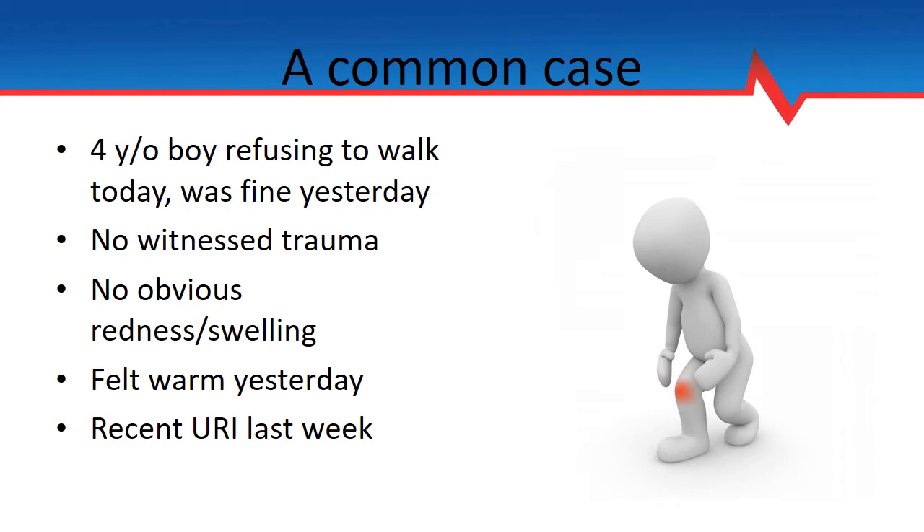We've all had this case. A four-year-old boy refusing to walk was fine yesterday. Parents brought him in stating there's no witnessed trauma, no obvious redness or swelling. They maybe felt he was warm yesterday with some subjective history of fevers, but otherwise not a whole lot to work on. Oh, and by the way, he had a URI last week.